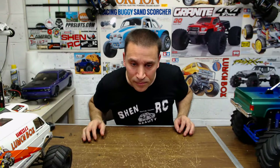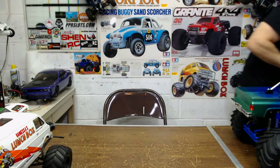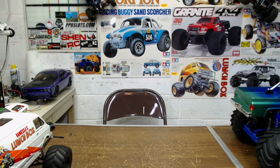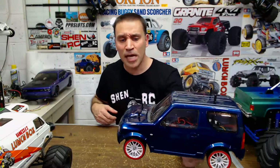I usually run stock cheap servos in these — sometimes I put the Kimbrough servo savers on all these Tamiyas because the stock ones have a lot of play in them and it drives kind of funny. This guy's seen this one in my drift video — I have the drift tires on it still. This is another Jimny — I think it's the MF-01X chassis or something like that.